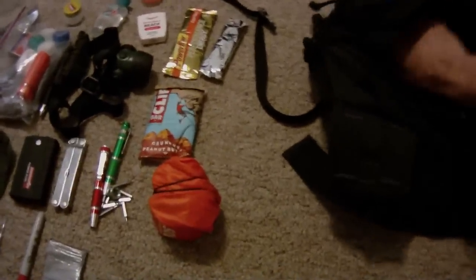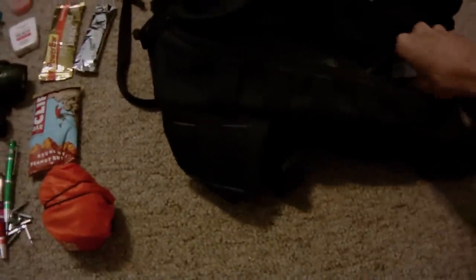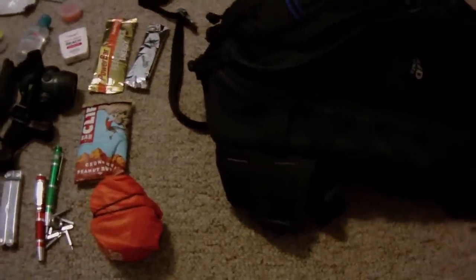I keep my pistol in here. I do keep two spare magazines in here as well.